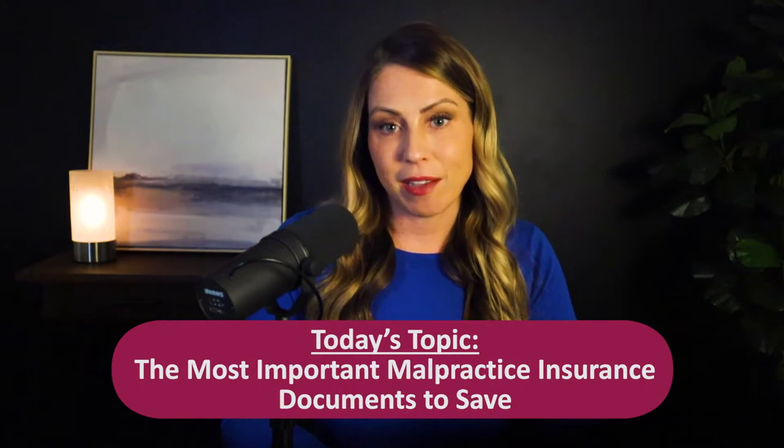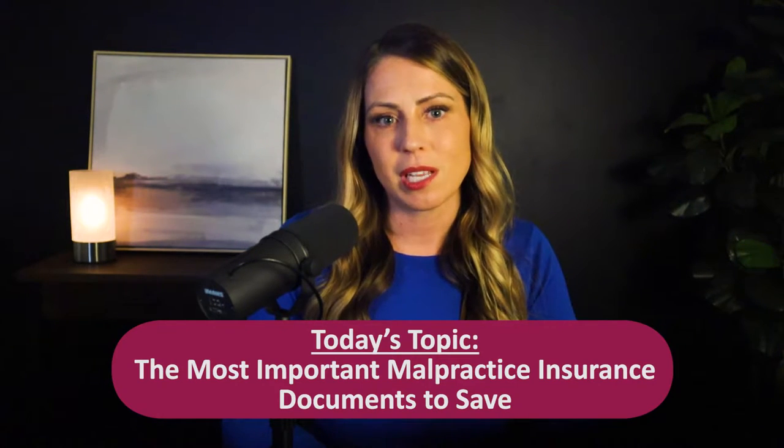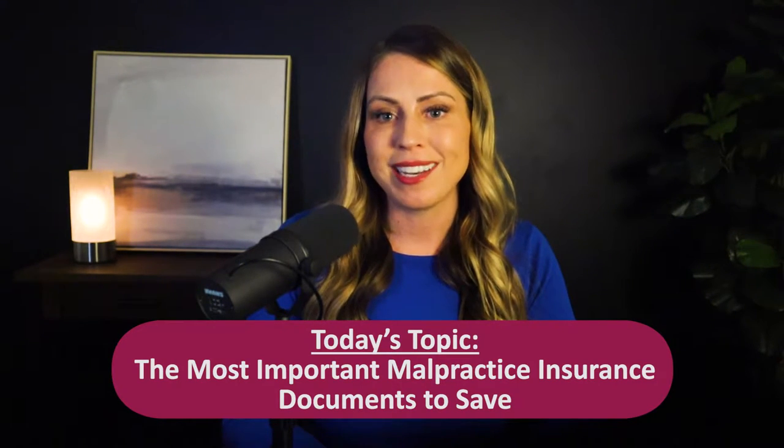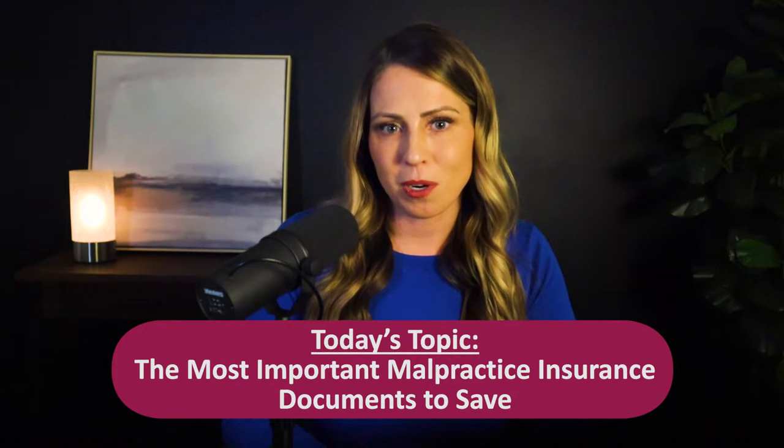So today we're going to talk about the six things that every doctor needs to keep for their malpractice records. Plus, stick around to the end because we're going to give you a free resource to help you keep your information neat and tidy so that you can be a smarter and more organized healthcare professional for years to come.